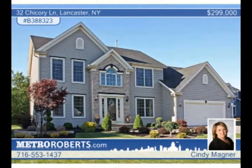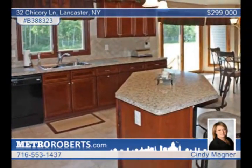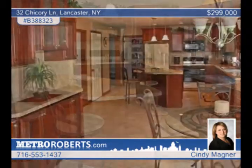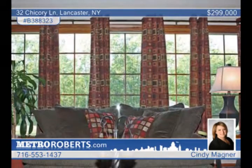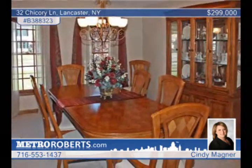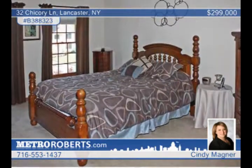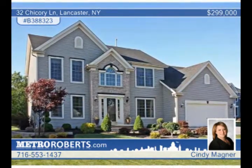This spectacular colonial on a quiet cul-de-sac in Lancaster will be the one for you. Enjoy your summer days and nights in this fantastic, professionally landscaped yard with a shed that backs up into the woods. This four-bedroom, two-and-a-half bath interior includes a spacious Eden kitchen which opens up to a large great room to make entertaining a breeze. Enjoy a large dining room in a master suite with tray ceilings, a walk-in closet and a master bath. Cindy Magner asks why build when this existing Moreno home has it all?